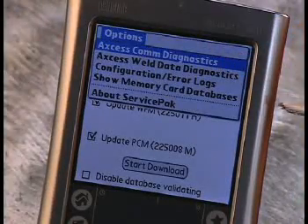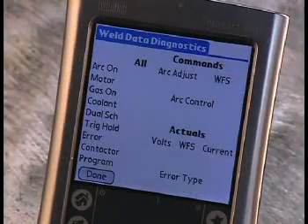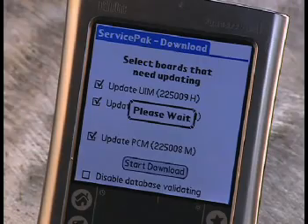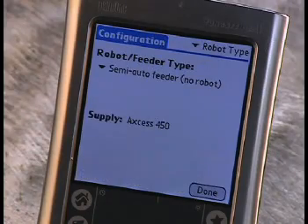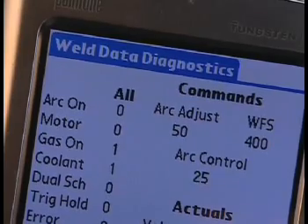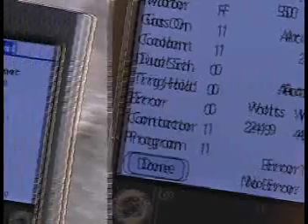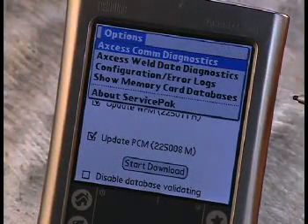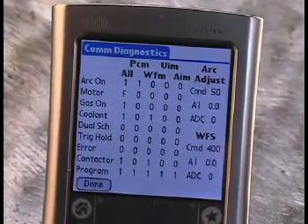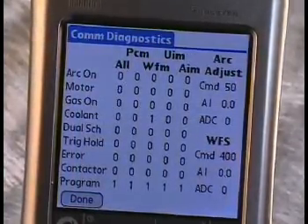Service pack pull-down menus include communication diagnostics, weld diagnostics, and limited configuration. Full configuration is available with the optional file management application. Weld data diagnostics provide command and actual weld data from either the robot, Auto Access, or semi-auto Access machines. Communication diagnostics provides the status of signals being sent from the different circuit boards in the Auto Access or semi-auto Access machines — this function helps troubleshoot where the signal is coming from and whether it's accurate. Configuration searches the machine to determine how it's set up.